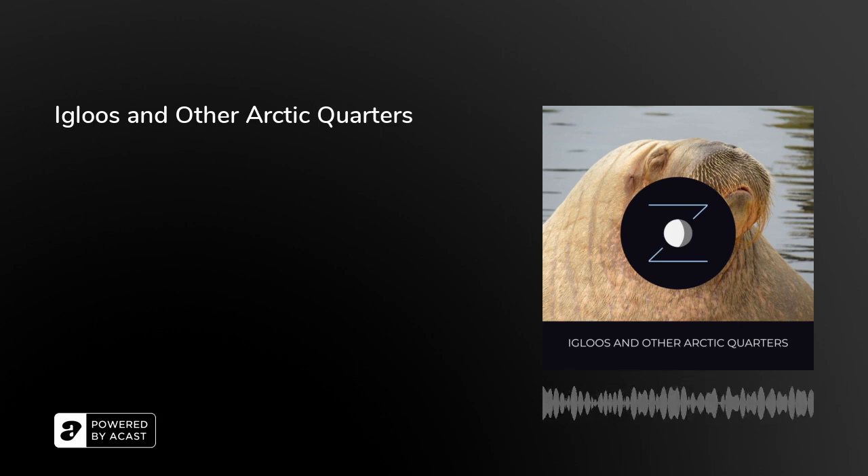Welcome to Snoozecast, the podcast designed to help you fall asleep. Find us at snoozecast.com, and if you enjoy our show, please share us with a friend. This episode is brought to you by Polar Libraries. Tonight, we'll read about igloos and other polar quarters from the book Secrets of Polar Travel, written by Robert E. Peary, and published in 1917.